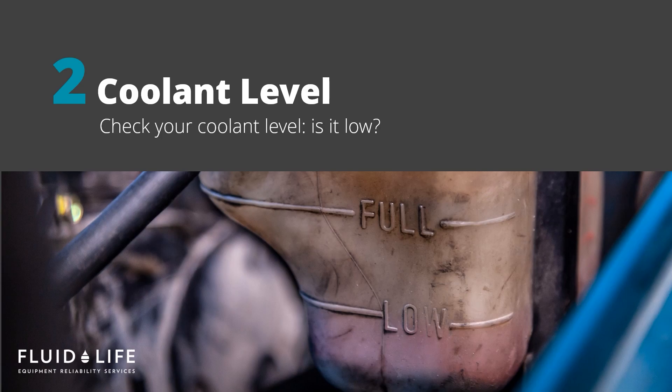Are you noticing the need to constantly top up your coolant? A few reasons that your levels could be low include leaking to the ground, leaking coolant directly into the oil, burning off due to overheating, and being consumed in the cylinder. You know your equipment best. If you are topping up frequently or the levels seem abnormal, you should investigate the reason for coolant loss immediately.